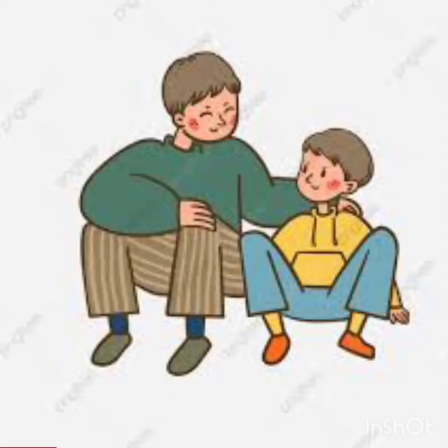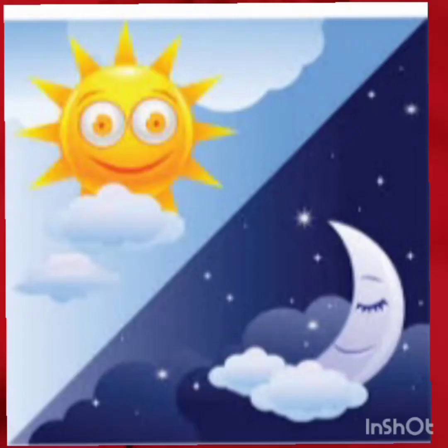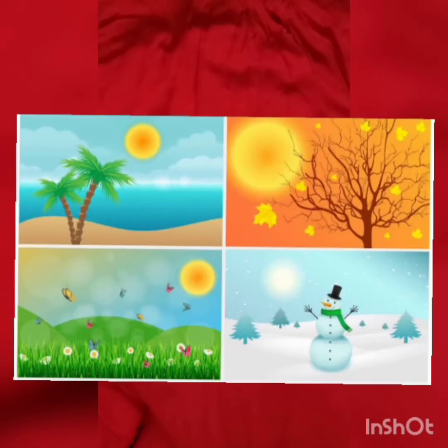Iman, the curious little boy, asked his father about the Earth's movements. His father started explaining. The Earth has two movements — that is, rotation and revolution. Rotation is the movement of the Earth on its axis, and it is called the rotation of the Earth. It causes day and night. Revolution is the movement of the Earth around the sun. Seasons are caused by the Earth's revolution.